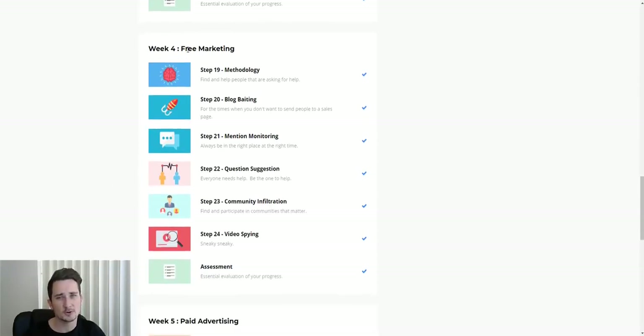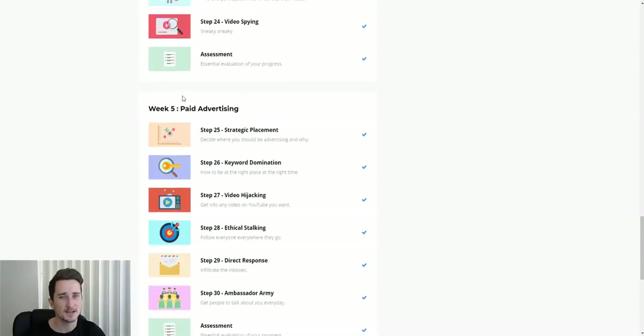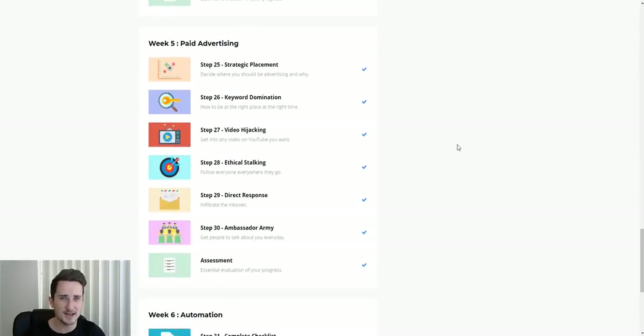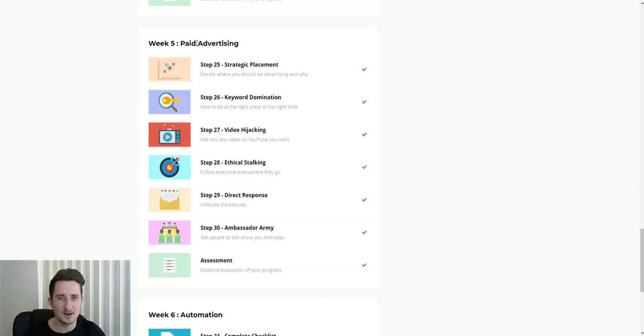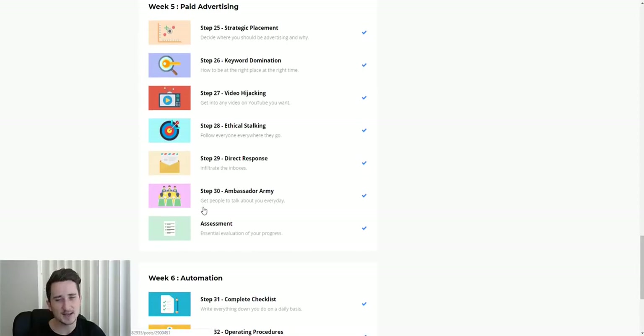Week four covers free marketing — it teaches you how to market for free to minimize your costs, and there's an assessment at the end. Week five is paid advertising. It's up to you — if you want to do free marketing through YouTube and social media, you can do that. Or if you have extra money, you can run paid ads on Google or Facebook. He teaches loads of different methods about paid advertising, with another assessment at the end.